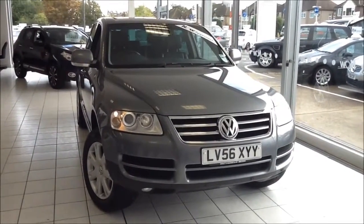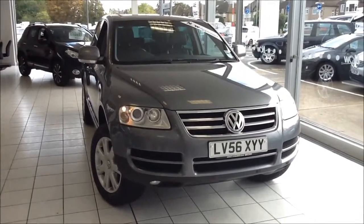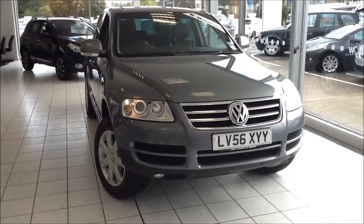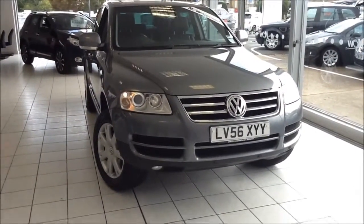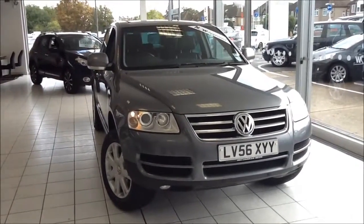Welcome to Now Approved. Here today we have a Volkswagen Touareg 2.5 litre diesel automatic 4x4 6-speed, finished in reflex grey metallic. This car has a warranty mileage of 58,474 miles and is Insurance Group 24. This is a Now Approved vehicle which has been HPI checked and clear, and comes fully serviced and ready to go with a 3-month comprehensive warranty.